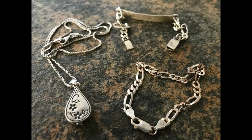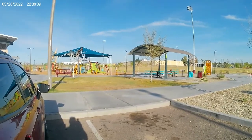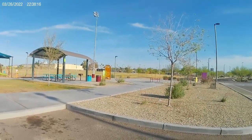All right guys, PullTab here. Parked down the road a ways, gonna check this out. It's been a little while since I've been to it. Hit the top lot, see if we can find anything. I'm gonna do target to target, so I'll get back with you on my first target.